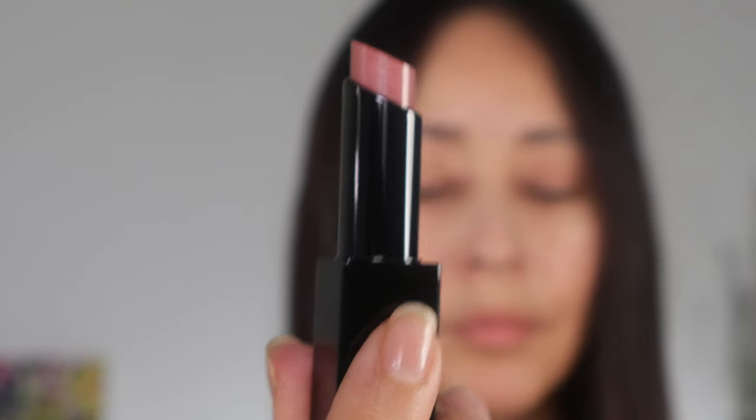The lipstick also feels substantial and it has a magnet closure — I love that click. Now let's try Laurel. Laurel is more of a pinky nude — same feel but definitely more of a nude. These go on so easily, exactly like a balm. Feels nice, moisturizing and hydrating.